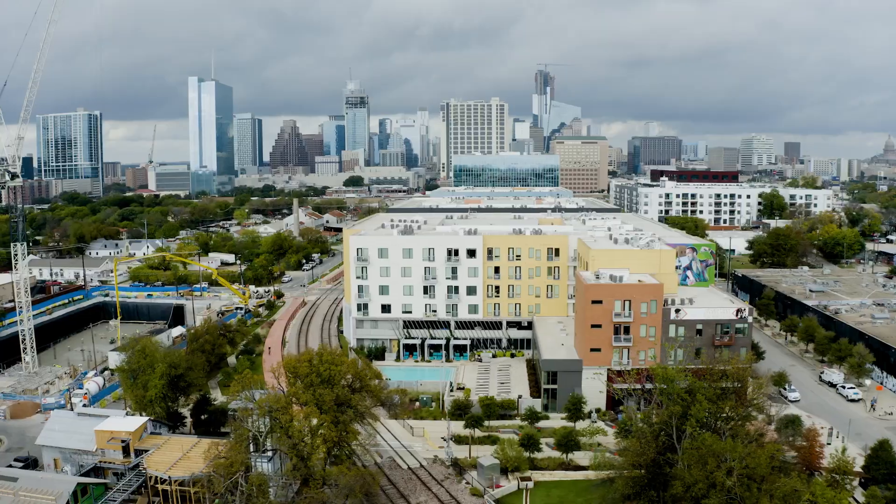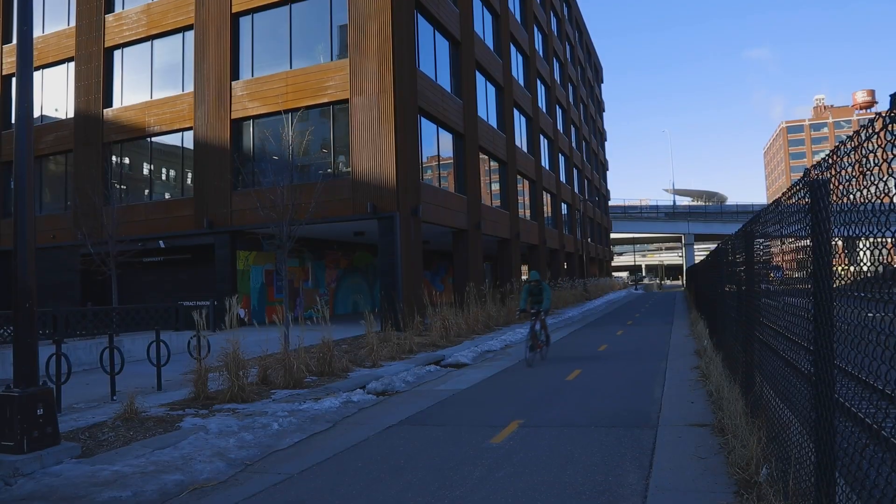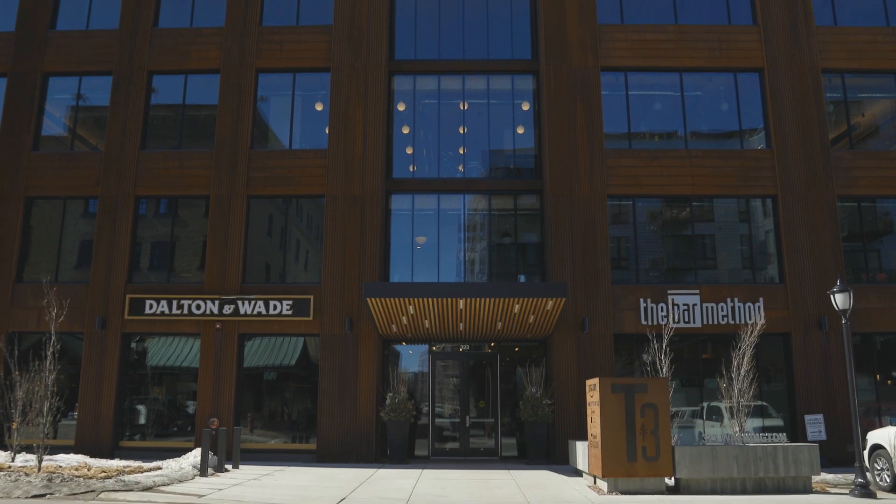T3 locations are chosen because of their accessibility to transit. With high walk scores and proximity to bike trails and public transit, T3s become a hub in vibrant communities.